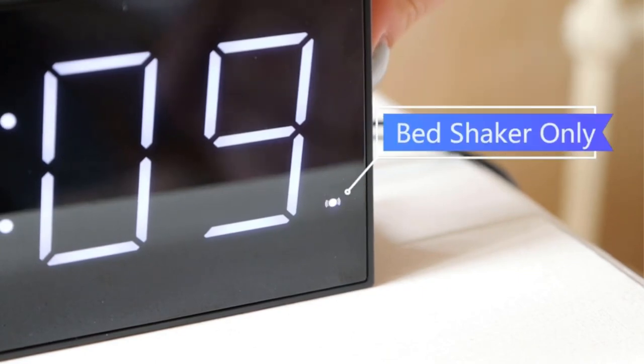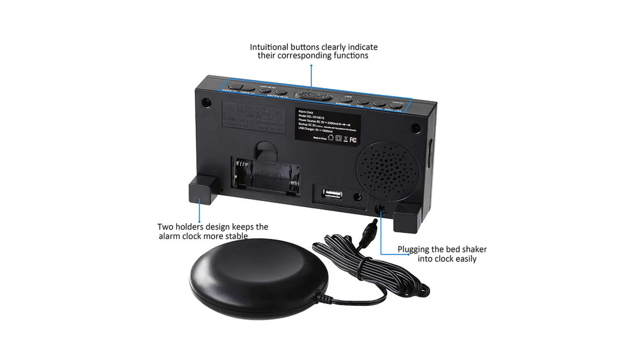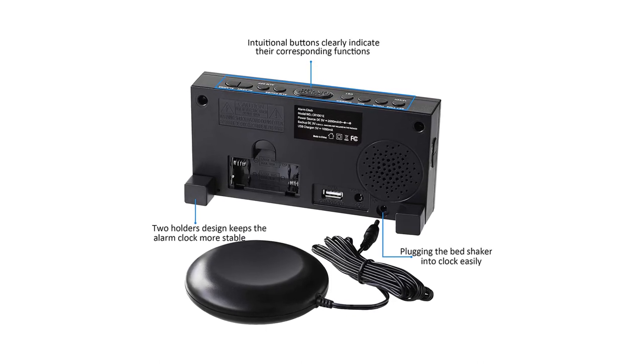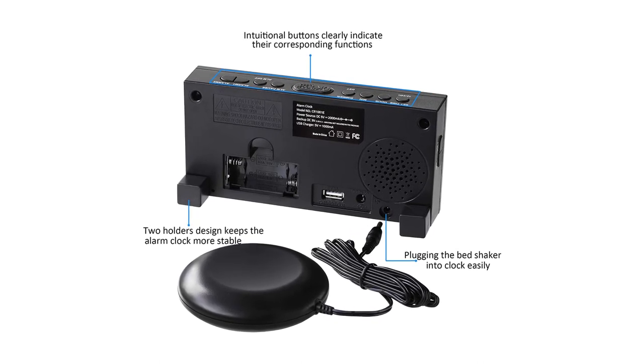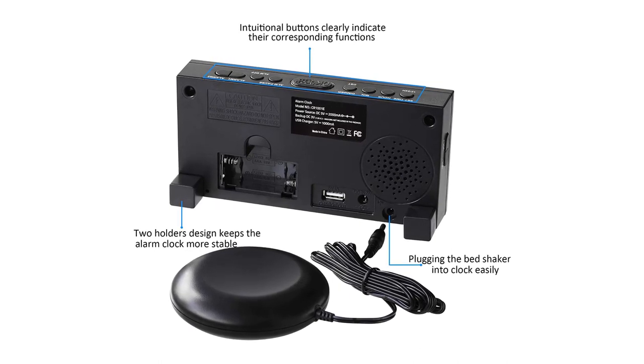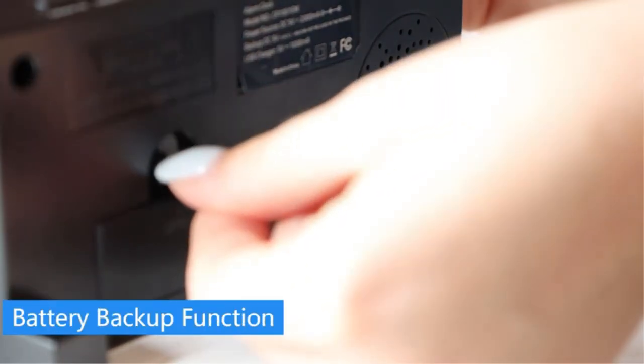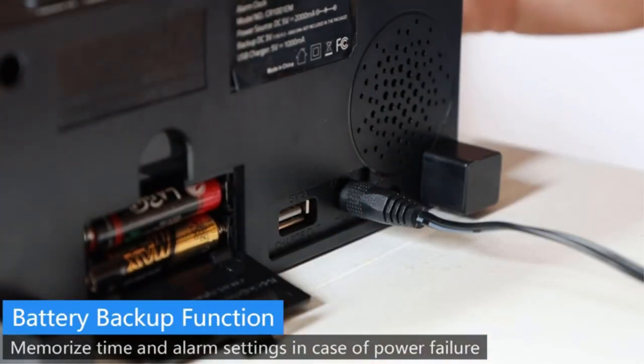The LED display has large numbers so it is easy to read even when your eyes are barely open or you haven't put on your glasses yet. You can dim the screen's brightness if you find it provides too much light. Other features include a snooze button, AC power with battery backup, and a USB charger port for charging your phone while you sleep.